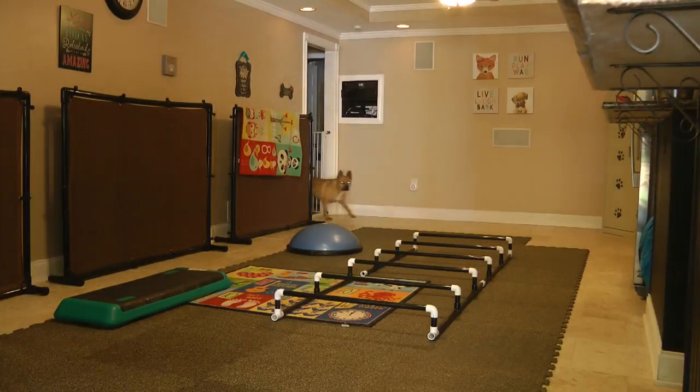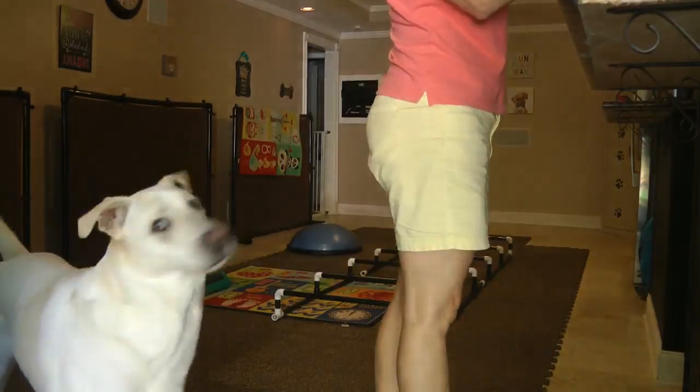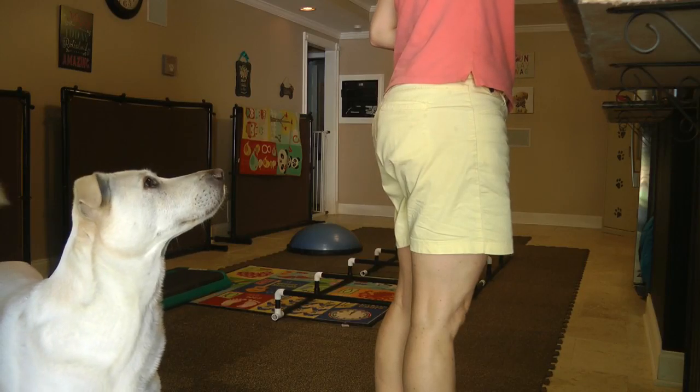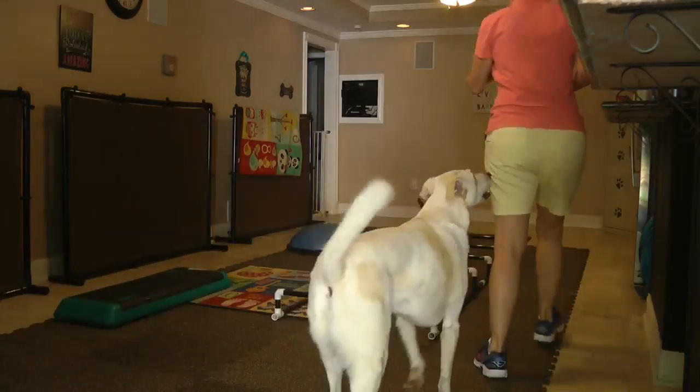Hi, this is Lisa Matthews from Positive Practice Training and Behavior Consulting, and one of the things that people don't realize is when you have used positive reinforcement training to train your dog, you can use that in so many different ways.